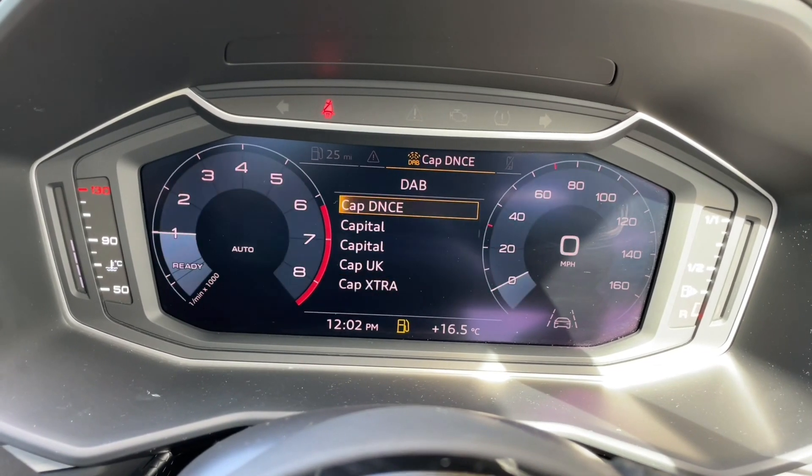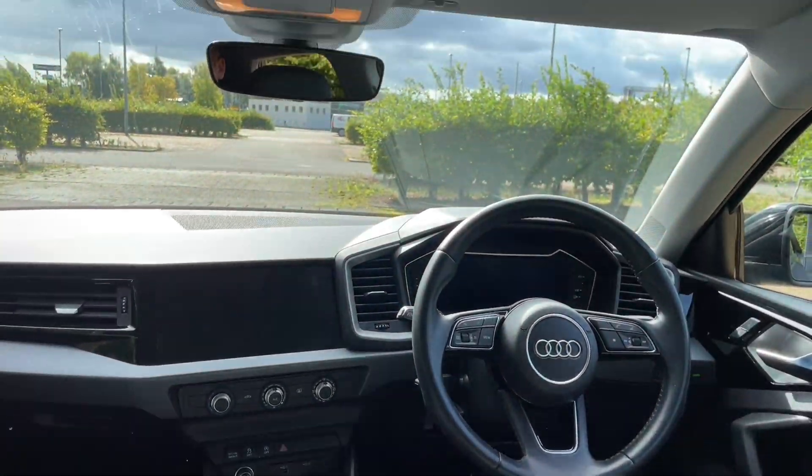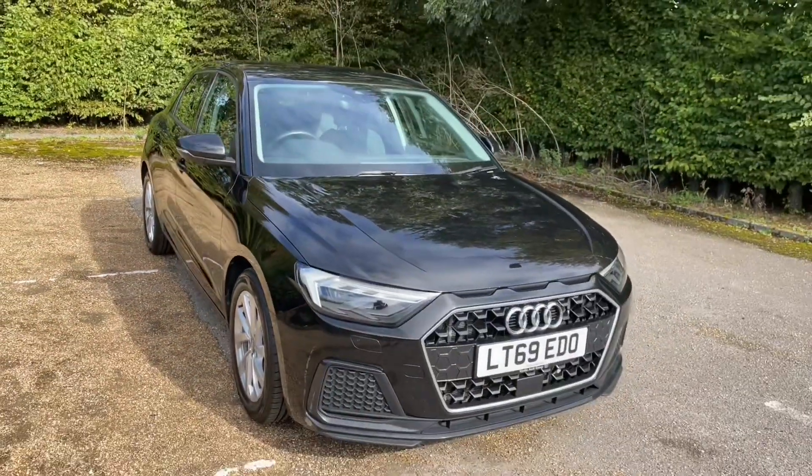Thank you for watching. If you're interested in this Audi A1, please make sure to contact our dealership where one of our accredited sellers will be happy to answer any questions, provide you with further information and get you booked in for a viewing and a test drive.